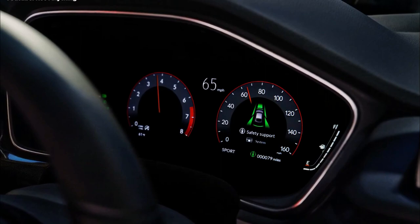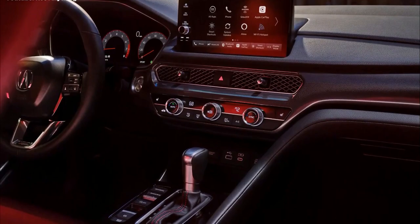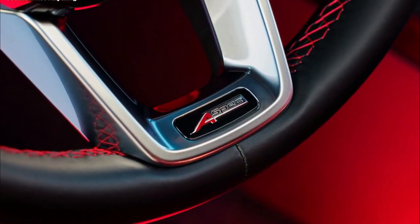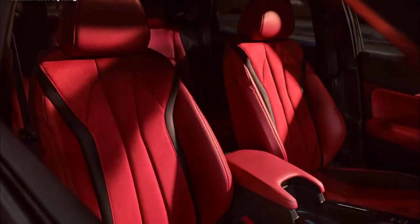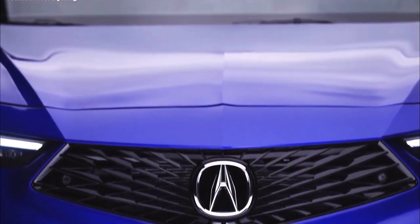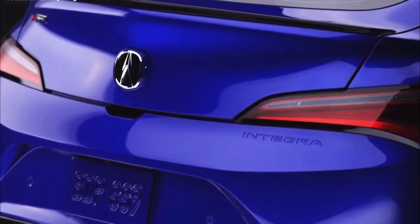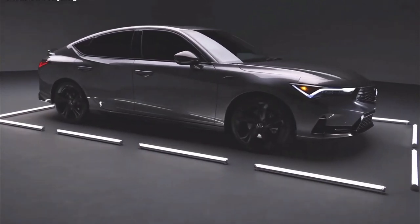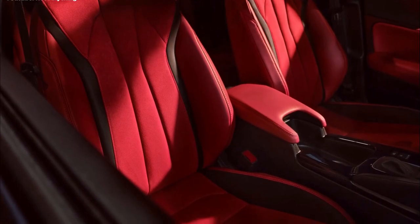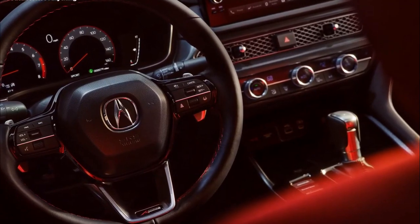The 2023 Acura Integra is a sharply styled hatchback. The reborn Integra packs turbo power and an optional manual transmission, along with lots of tech for around $30k. Following its initial debut in prototype form last November, Acura revealed the production-spec 2023 Integra. It's got turbo power, hatchback functionality, and a whole bunch of creature comforts, and the Integra is expected to start right around $30k when it rolls into Acura dealers this spring.